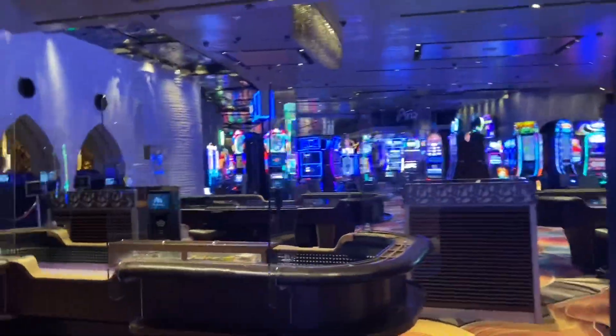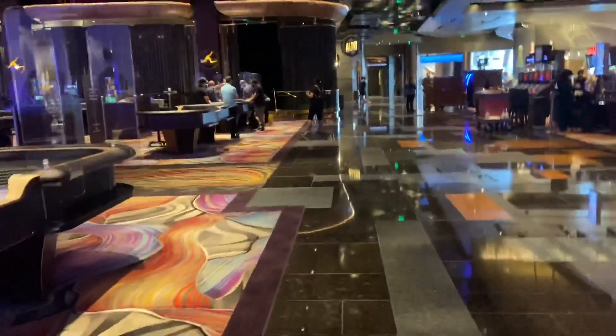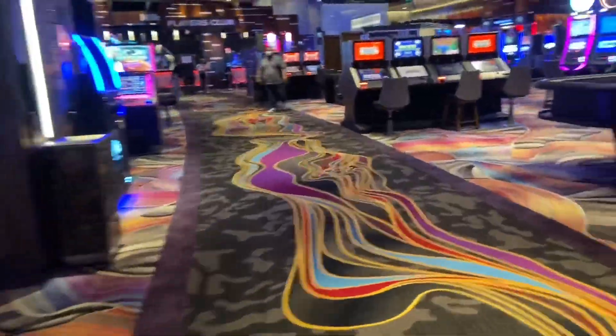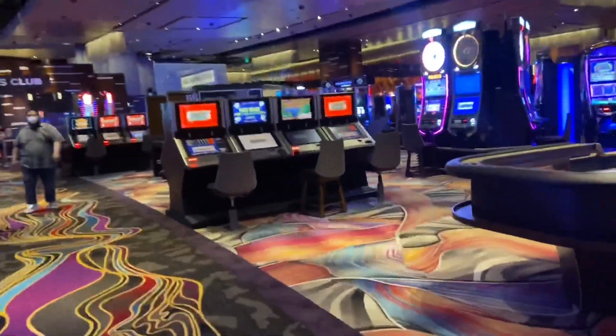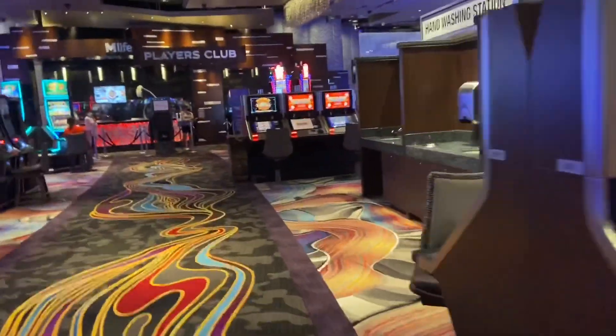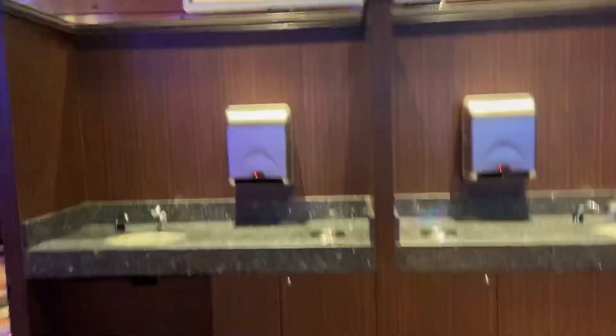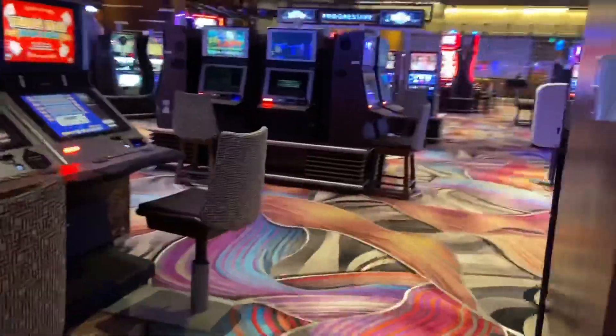So we will go this way. Here's more tables — as you can see they have the dividers on the craps table. They don't have all of them open; they do every other table open. There are some people playing over there. This is kind of on the smaller side of properties. They have hand washing stations, masks, more sanitizer, and they do have wipes.